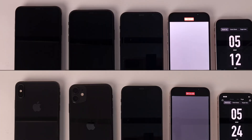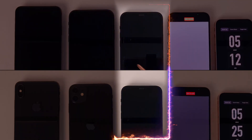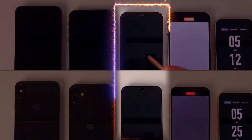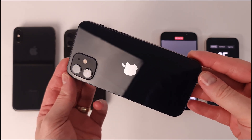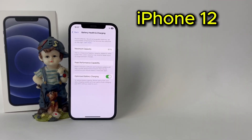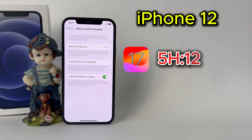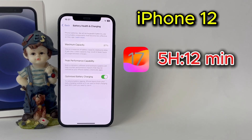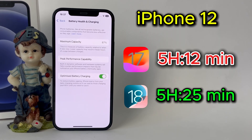We move on to the iPhone 12, which closed third in both cases. Even in this situation, there are relevant differences. It is interesting how the new software version influences the devices in one way or another. With a battery health of 87%, the device had a battery life of 5 hours and 12 minutes on iOS 17. As an improvement, iOS 18 brought a longer usage time, so the update is good for the iPhone 12.